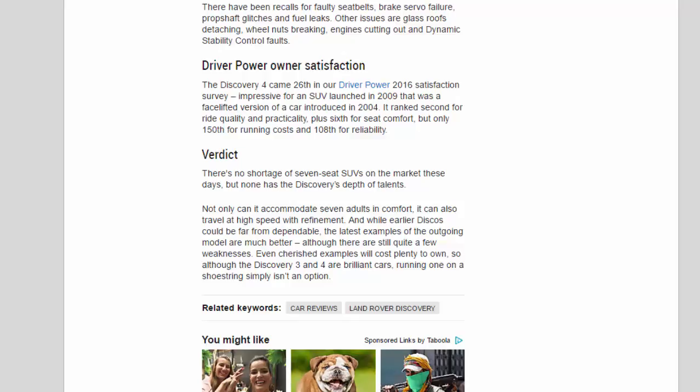Driver Power owner satisfaction: the Discovery 4 came 26th in the Driver Power 2016 satisfaction survey — impressive for an SUV launched in 2009 that was a facelift of a car introduced in 2004. It ranked second for ride quality and practicality, and sixth for seat comfort, but only 150th for running costs and 108th for reliability. Verdict: there's no shortage of seven-seat SUVs on the market these days, but none has the Discovery's depth of talents. Not only can it accommodate seven adults in comfort, it can also travel at high speed with refinement. While earlier Discos could be far from dependable, the latest examples are much better, although there are still quite a few weaknesses. Even cherished examples will cost plenty to own, so running a Discovery 3 or 4 on a shoestring simply isn't an option.